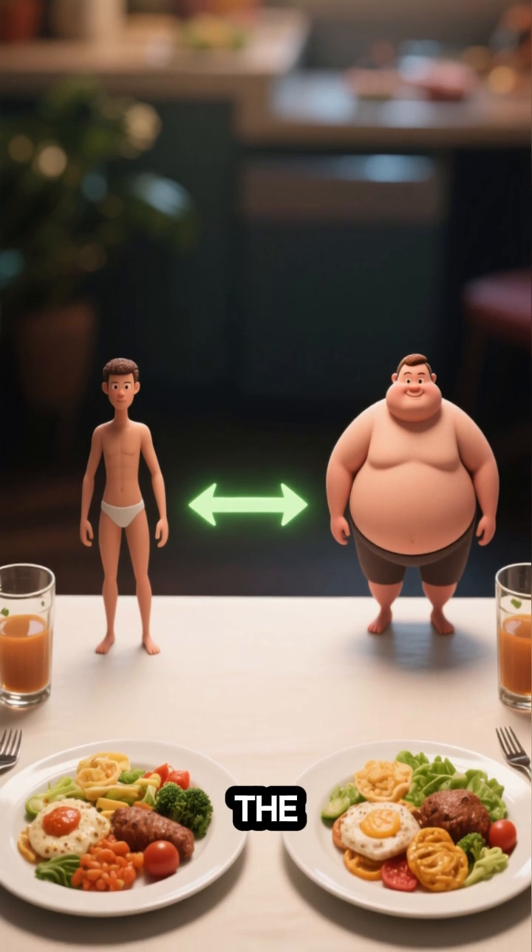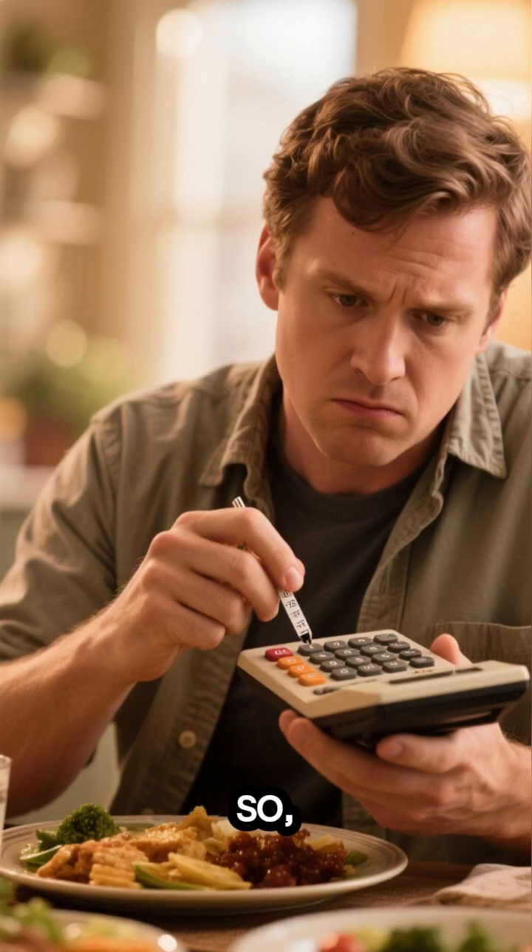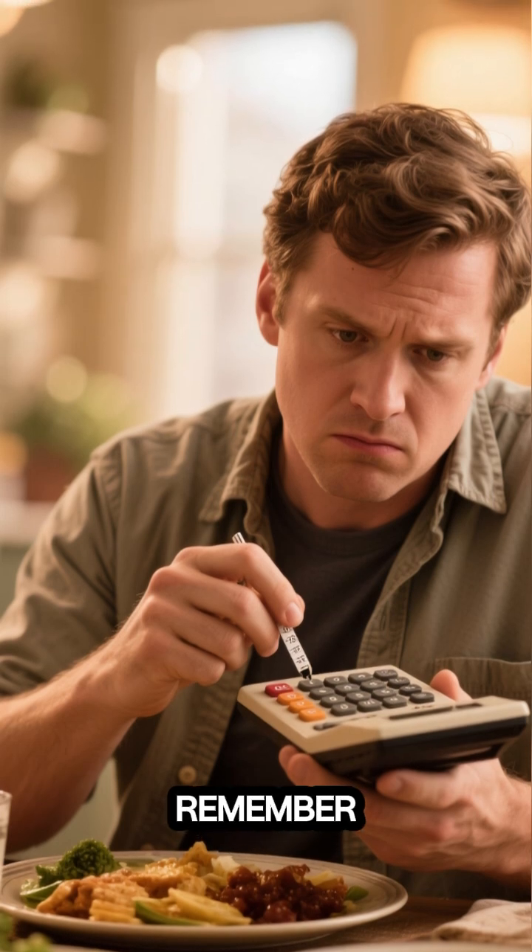Two people can eat the exact same meal, but absorb completely different amounts of energy from it. So the next time you're counting calories, remember it's not exact science. It's old science.